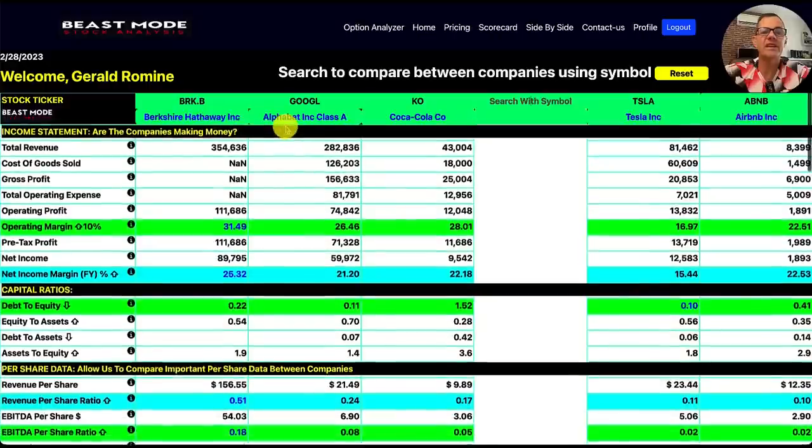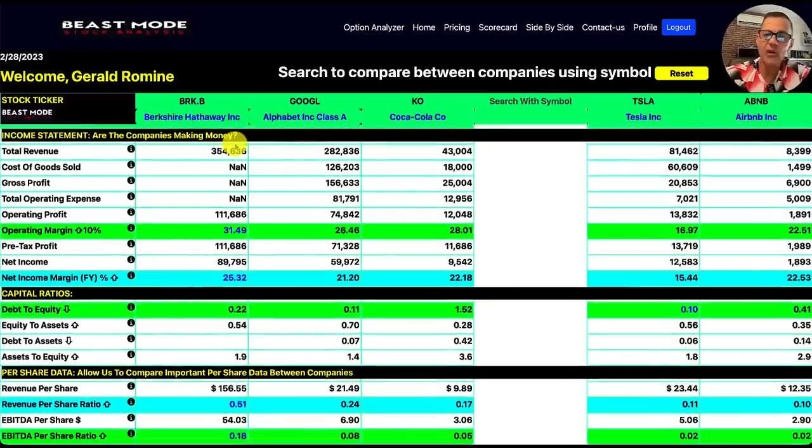The first thing I want to look at is the income statement, which tells us whether or not the companies are making money. For long-term stocks, I always want there to be an operating margin greater than 10%. Berkshire Hathaway is at 31.49% — they're the winner. Google is at 26.46%, both very strong. Coca-Cola has a nice operating margin of 28%. Tesla is at 16.97% and Airbnb at 22.51%. For net income margin, the higher the better: Berkshire Hathaway 25.32%, Google 21%, Coca-Cola 22%, Tesla 15% — and I expect Tesla's number to go up considerably over the next couple of years — and Airbnb at 22.53%.